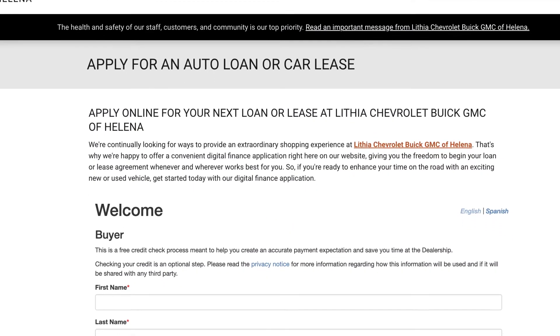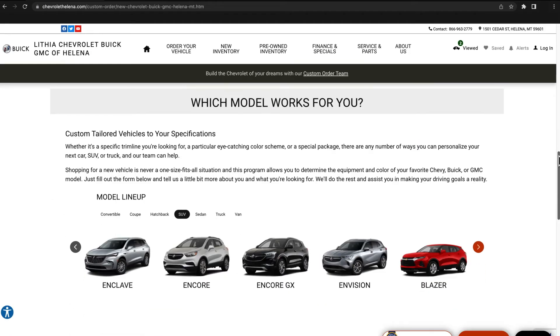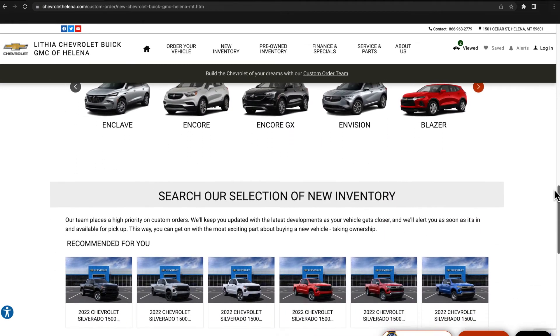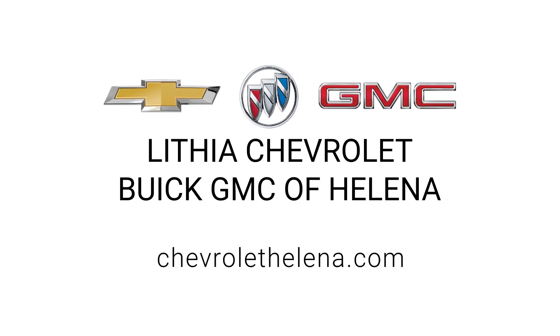Get pre-approved for financing with an online credit app. Value your trade-in with a KBB instant cash offer. You can custom pre-order your new Chevy, Buick, or GMC and lock in your price, and even make a service appointment. Only at Chevrolet Buick GMC of Helena and ChevroletHelena.com.